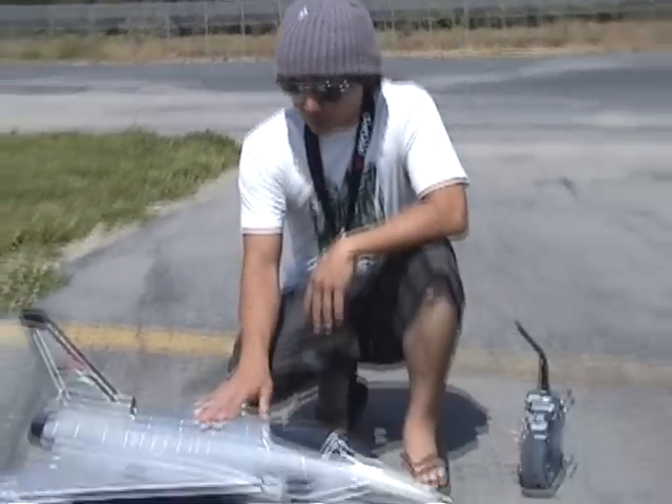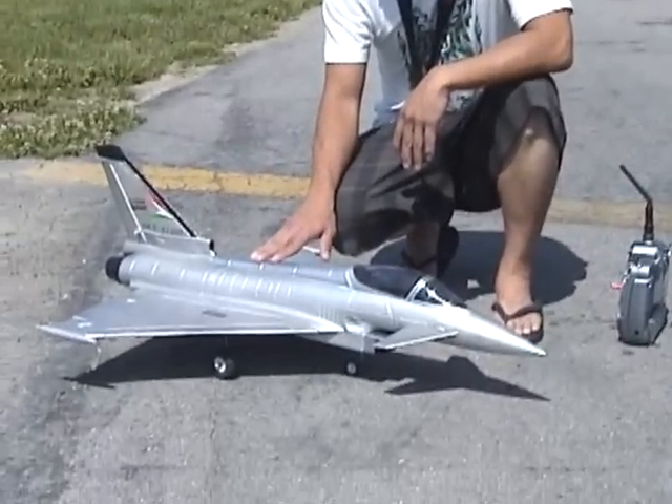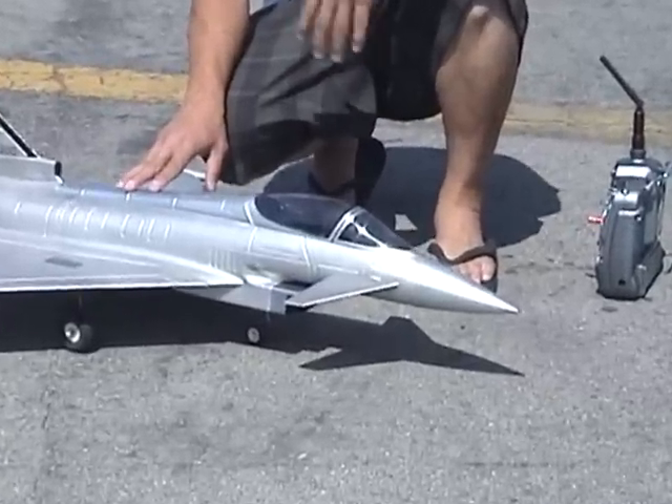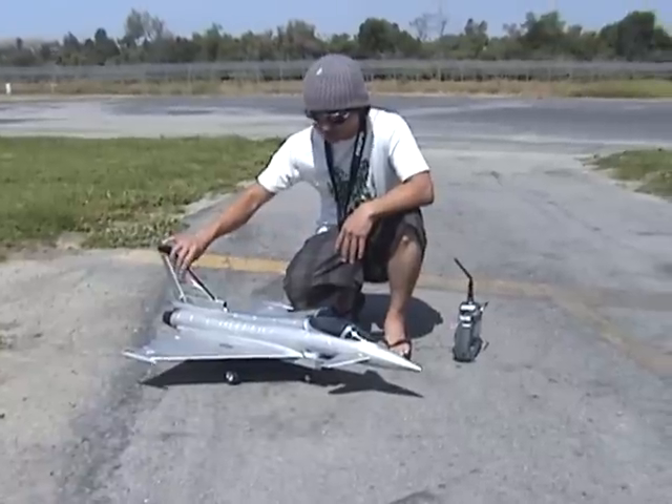Hi guys, this is Pete with BananaHobby.com with your second flight of the EF2000. First flight, everything went perfect. A little bit cloudy day, so we're going to bring it out to you again here on a nice blue day to check out the second flight of this thing.